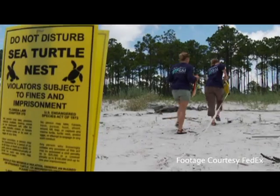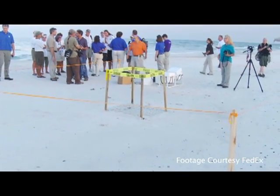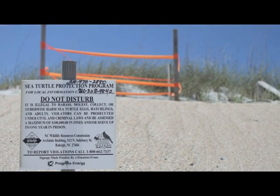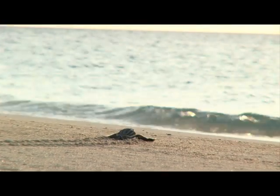Once those eggs are in the sand, they will incubate for anywhere from two to three months. Those nests are monitored by volunteers and a number of different organizations that help protect sea turtles. They'll watch over the nest, often roping it off so people won't walk on it or dig in the area. Volunteers are often on the beaches during the hatching process to protect the hatchlings and inform other beachgoers, allowing the hatchlings to crawl from the nest all the way down to the ocean.